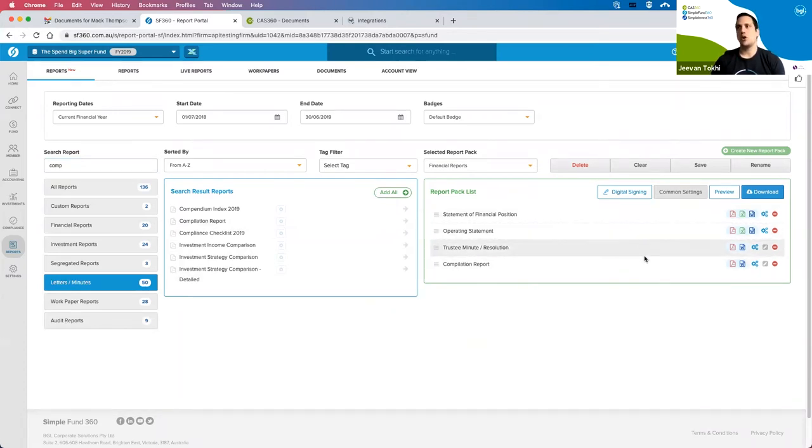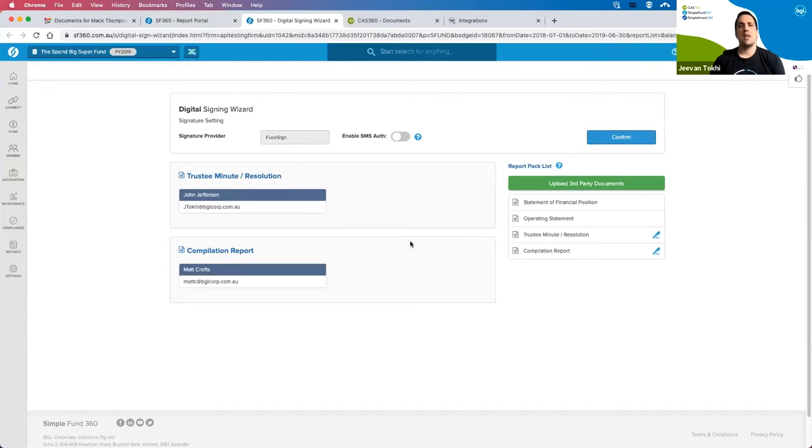Once I've created the report pack and the documents that need signing are included, I click the digital signing button. Any validations for the signatories will display here. I've got two signatories with two different email addresses — one being the accountant, one being the trustee. I can enter email addresses directly from this screen, making the process very easy. Once you input it the first time, you don't need to do it again for that SMSF or company in CAS360.